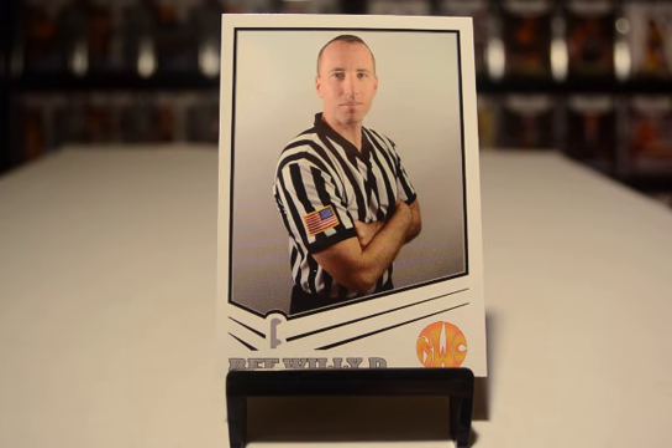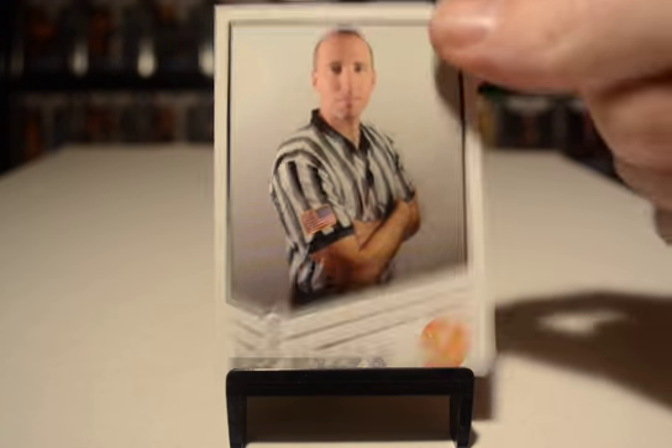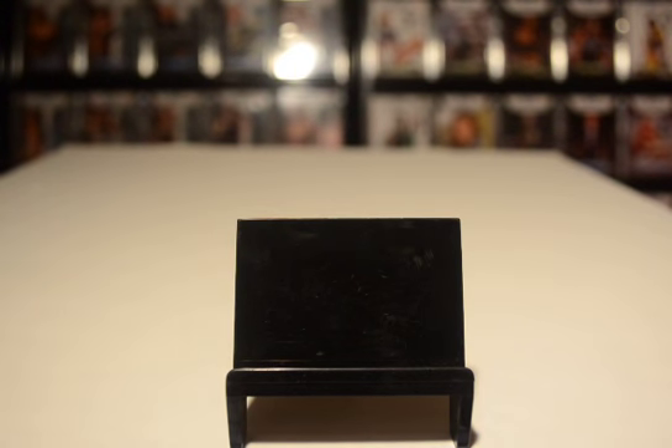Welcome back YouTube. I have four quick things to show you that I got in from packages today. Let's just jump right into it and try to make a quick video. I don't know if GentleVader can do that, but we'll try.